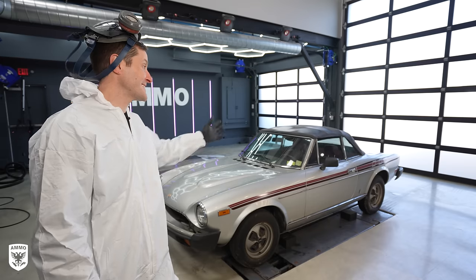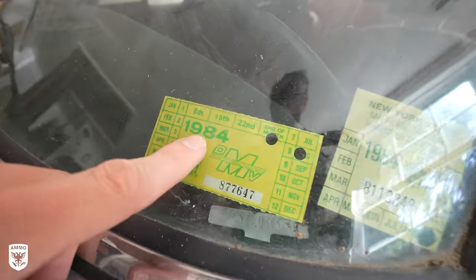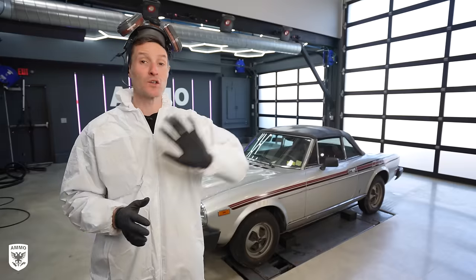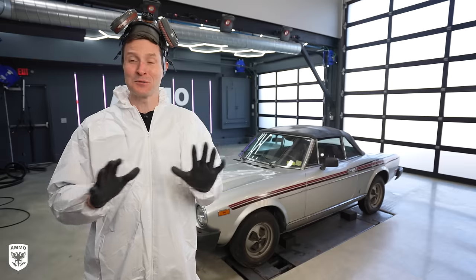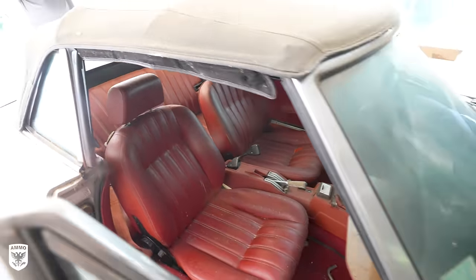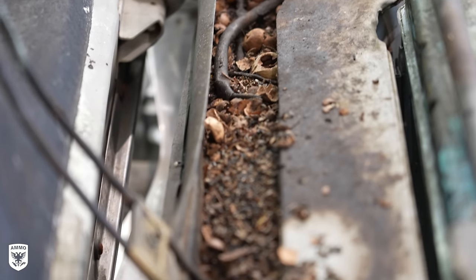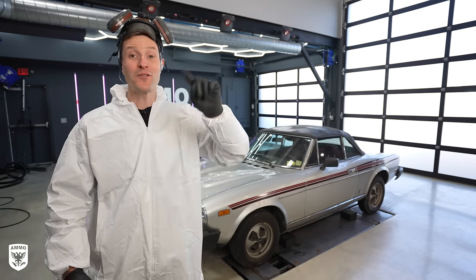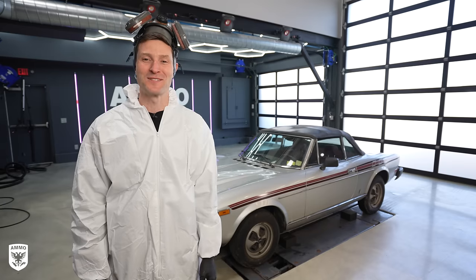Hey guys, on today's episode we're working on this 1979 Fiat 124. This has been sitting in a garage since 1984 and the owner wants it to go to a new home. As soon as I walked up to it, it absolutely reeks of animal urine. Yeah, I can smell it from here — this is why I'm wearing the mask. We're gonna try to get this thing cleaned up and off to a new home today, hopefully on the road once again on this episode of Drive and Protect.